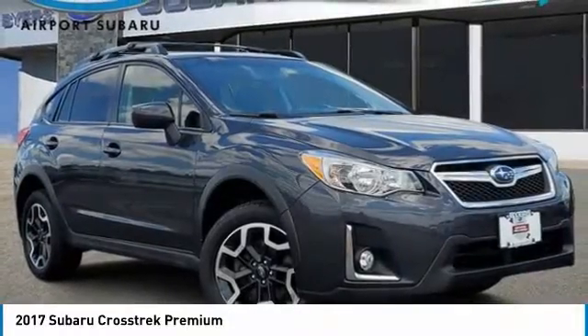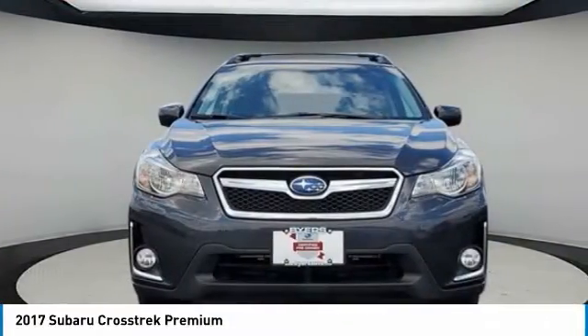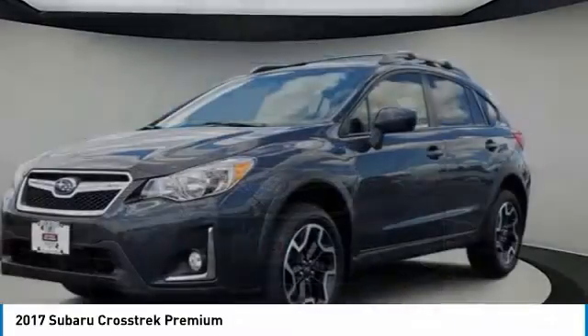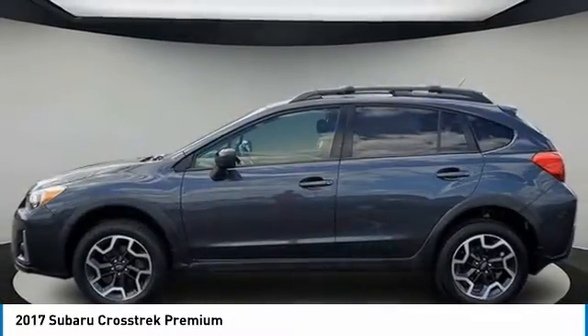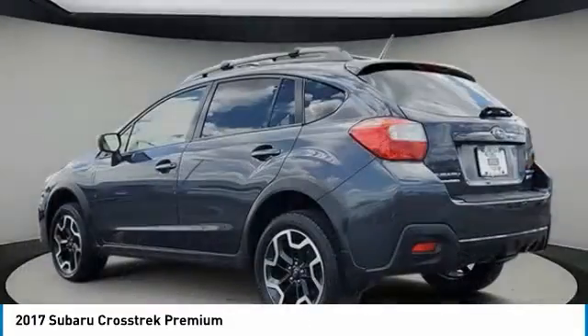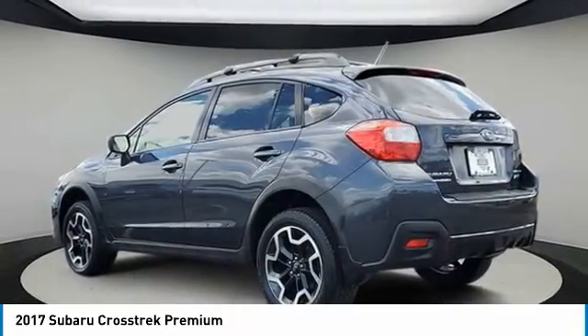Take a ride in the 2017 Crosstrek. This all-new four-wheel-drive crossover by Subaru fills that spot for a vehicle with true outdoor capabilities, which is comfortably home driving to soccer practice, too.